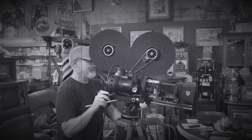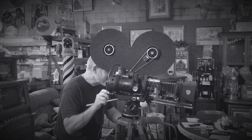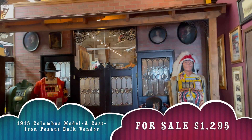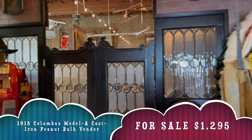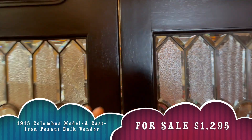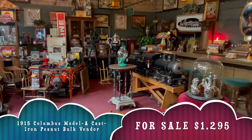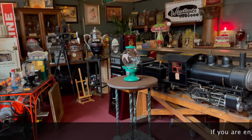Hey, everyone. Enjoy the show. Hey, everybody. It's Jeff from Antiques Network. How are you doing today?